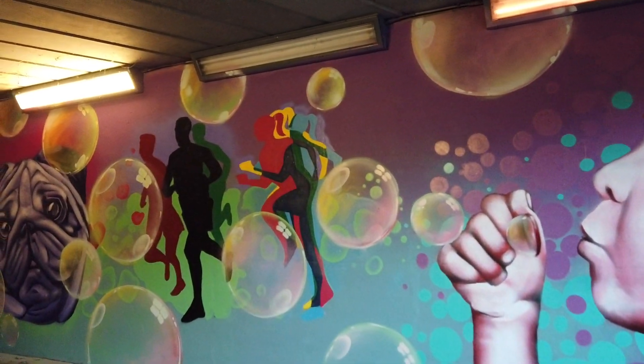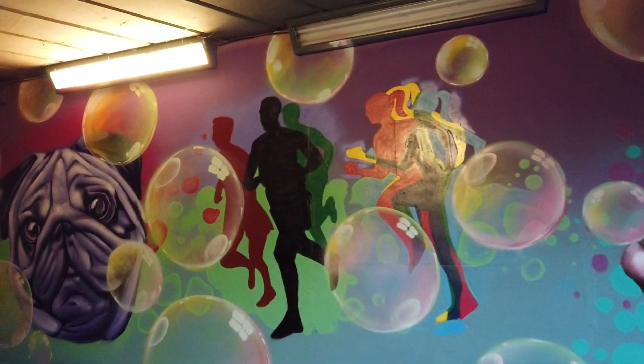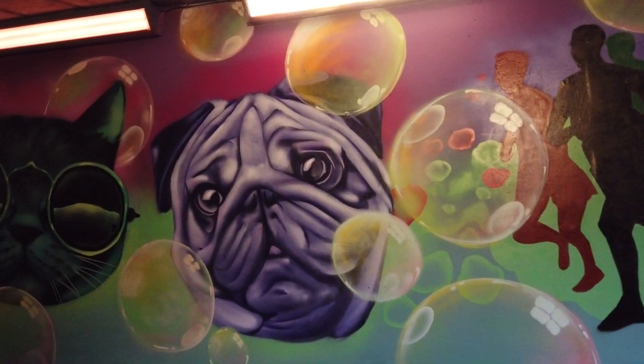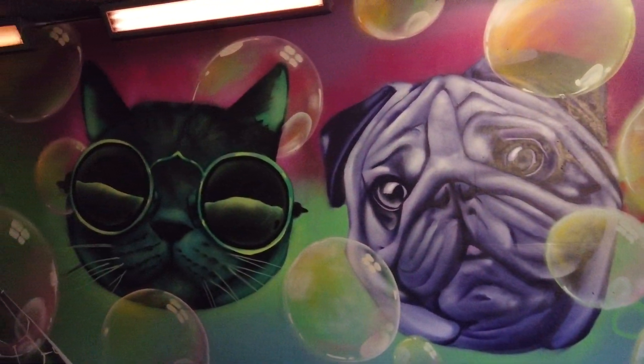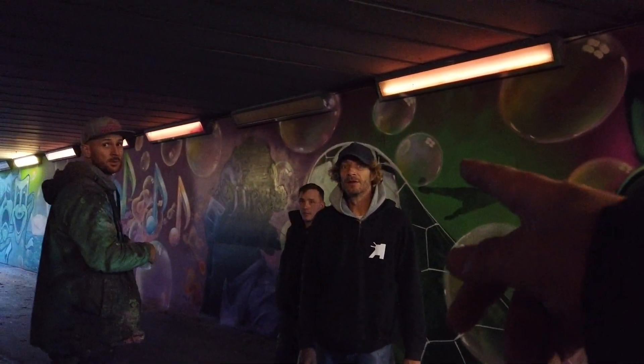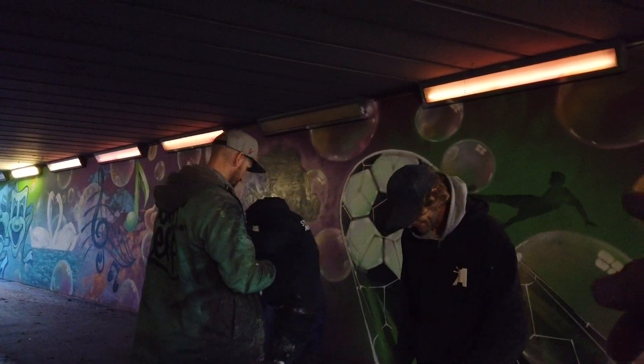Hampton's new graffiti piece. And these are the guys responsible for the excellent work. Thank you very much guys for making the space look better.